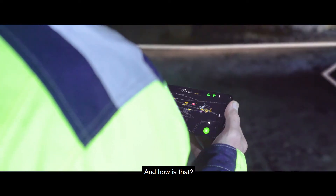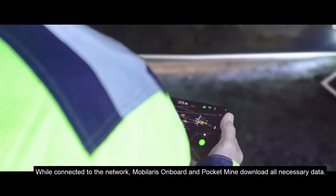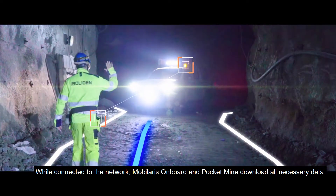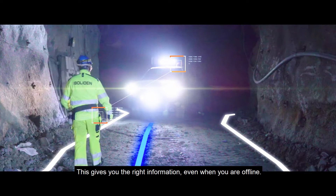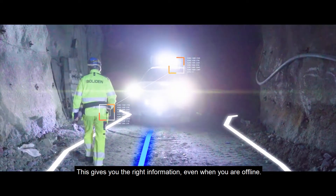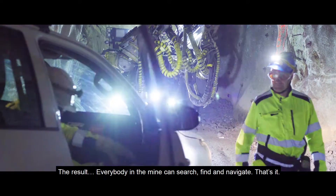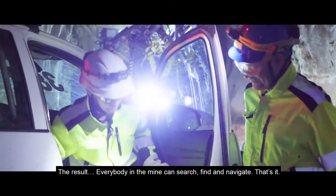How is that? While connected to the network, Mobilaris On Board and Pocket Mine download all necessary data. This gives you the right information even when you are offline. The result? Everybody in the mine can search, find and navigate.